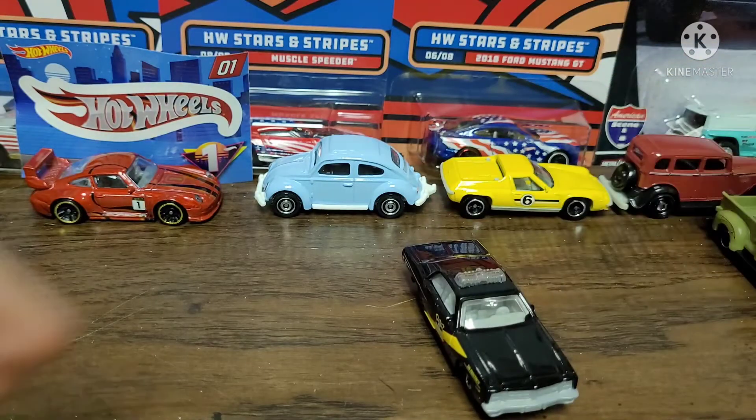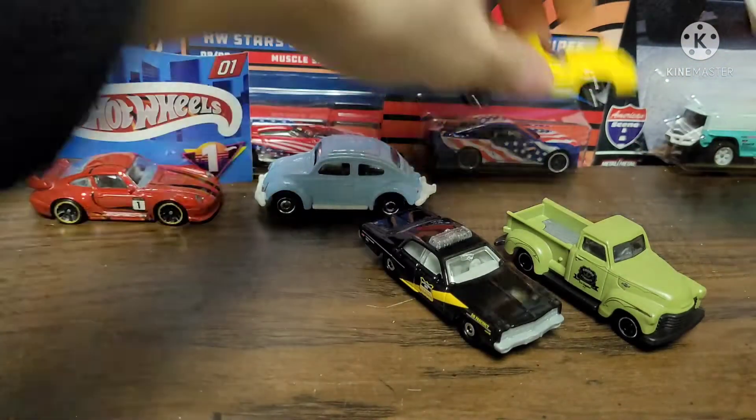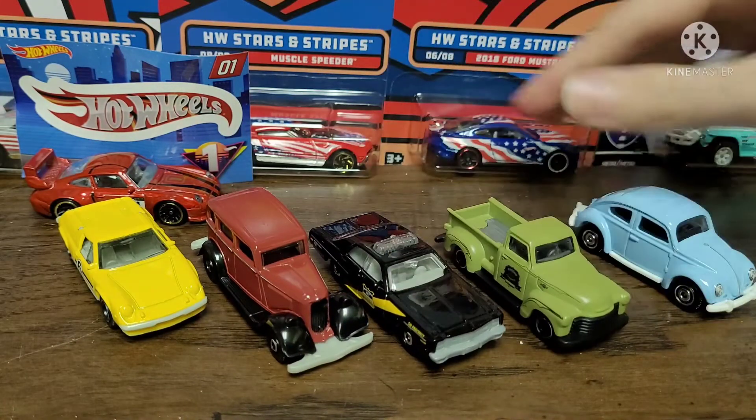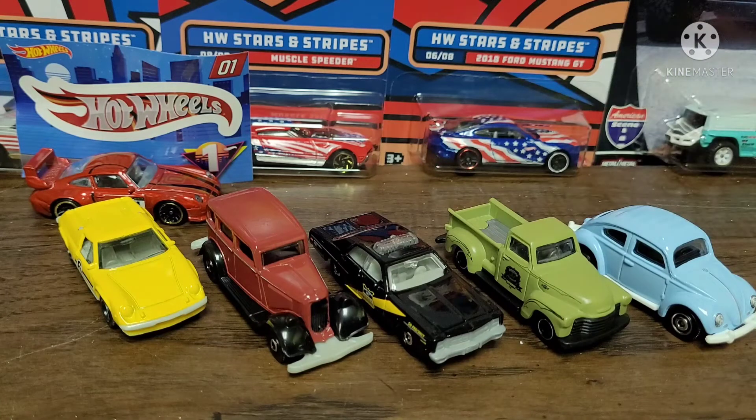And I guess that would do it for this video — everything I found while I went to Walmart. There wasn't really anything there; they didn't have a fantastic selection at this Walmart, so I was a little bit disappointed about that. But I'm not disappointed with what I brought home — I brought home some pretty sweet cars and I'm happy. Be sure to like and subscribe, and I'll see ya.